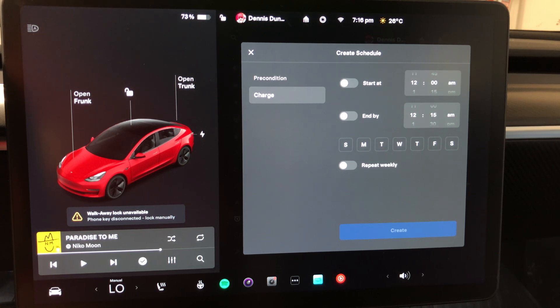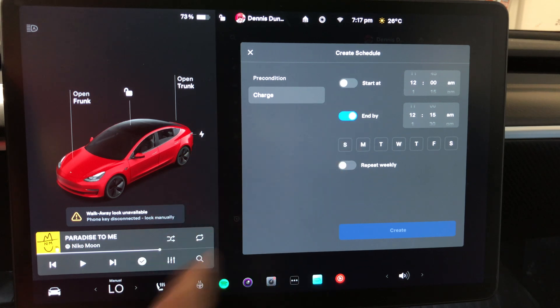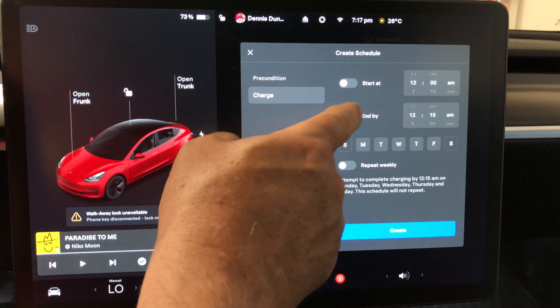Personally, I bring my car home and if it's above 70% I don't plug it in. I try to keep the battery between 40 and 70%, charging to 80% for longer drives. But this feature is great — for instance, you could have charging end at 6 a.m. Monday through Friday so the battery hits 80% right when you need it. Then just click Create.